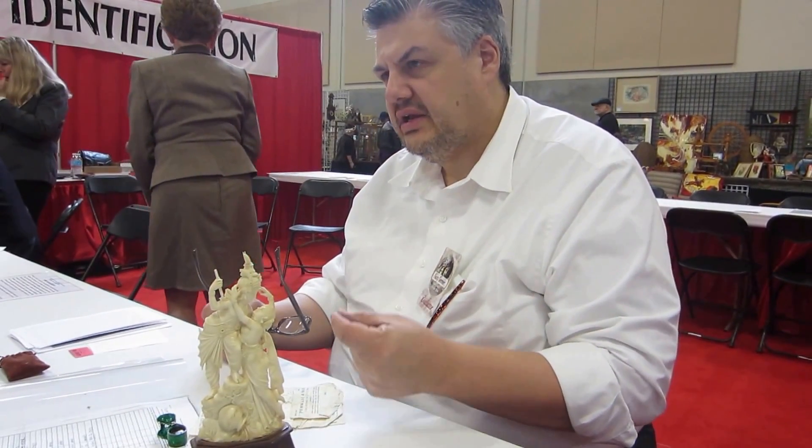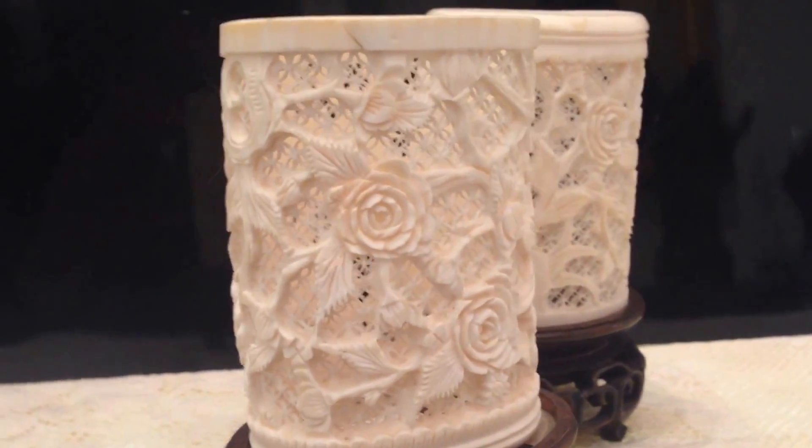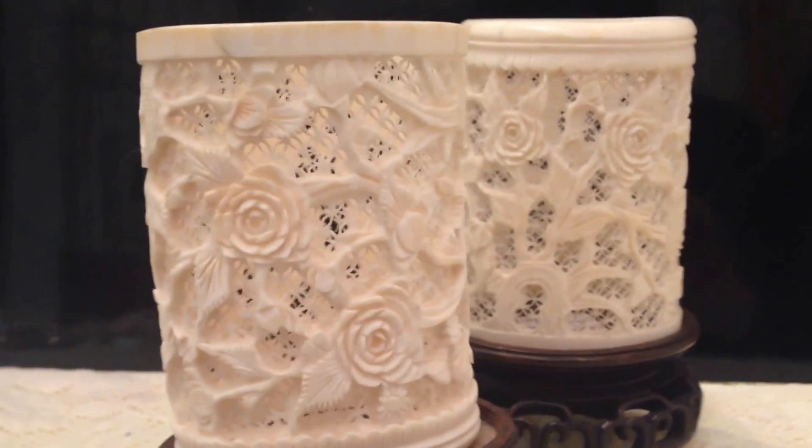Your grandma's tea service is not the reason elephants are being killed in Africa. But it is a certain thing that the major antique auction houses — Christie's, Sotheby's, and all of them — none of them will touch it or anything with ivory in it, even right now. So it's affected the value because you're limited in how you can sell it; you have to do a private sale.